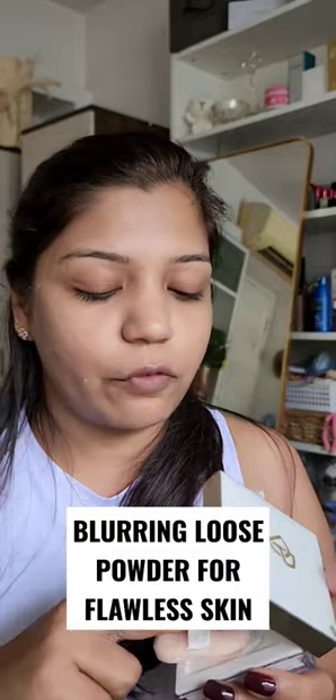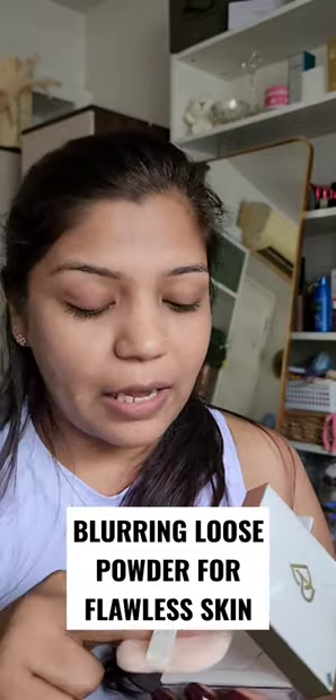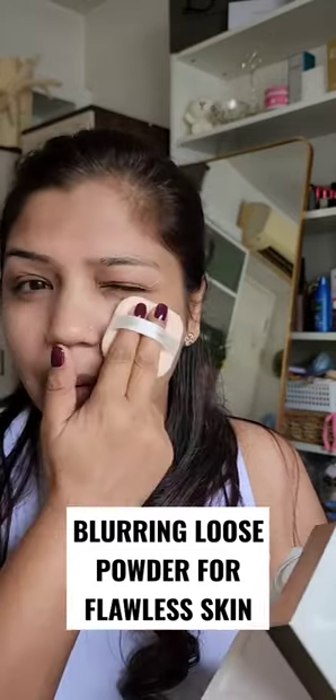It's a loose powder so it will have a little bit of flyaways, but don't worry about it. Basically, you just dab it onto your skin — don't rub it, dab it on your skin.